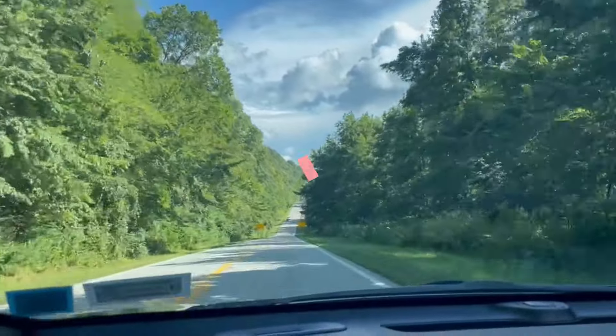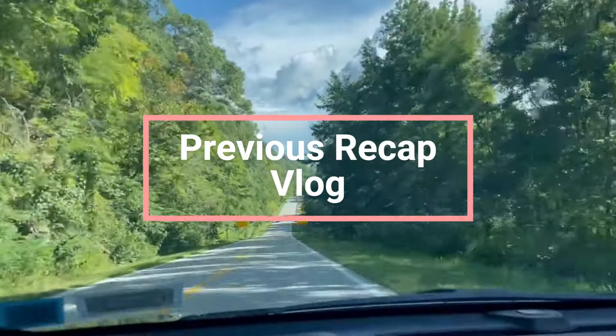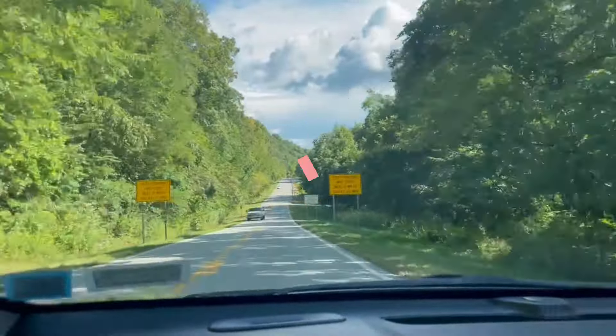Hope you all liked my previous vlog. If you missed it, I have added the links in the end screens. Now let's check out the new vlog.